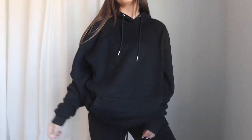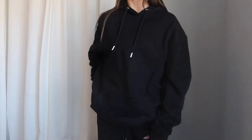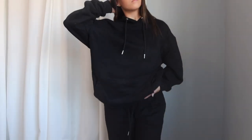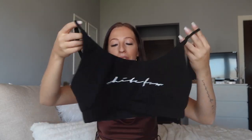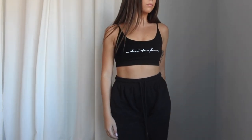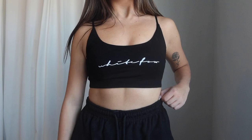I grabbed the joggers in a size small and they were absolutely perfect — very true to size. I also grabbed the matching hoodie in size small/medium — it's the Everlasting Hoodie in Black. It has the White Fox script logo on the right arm, it's a big comfy hoodie, a bit oversized, hitting to about my mid-thigh. I also picked up the matching No Sweat Crop in Black — a double-lined tank top with adjustable straps, super comfy and pairs so cute with the joggers.